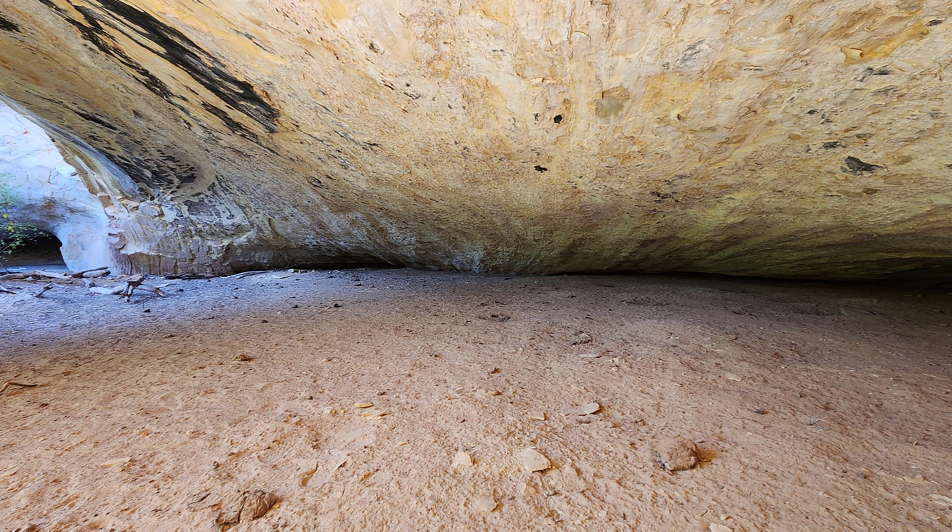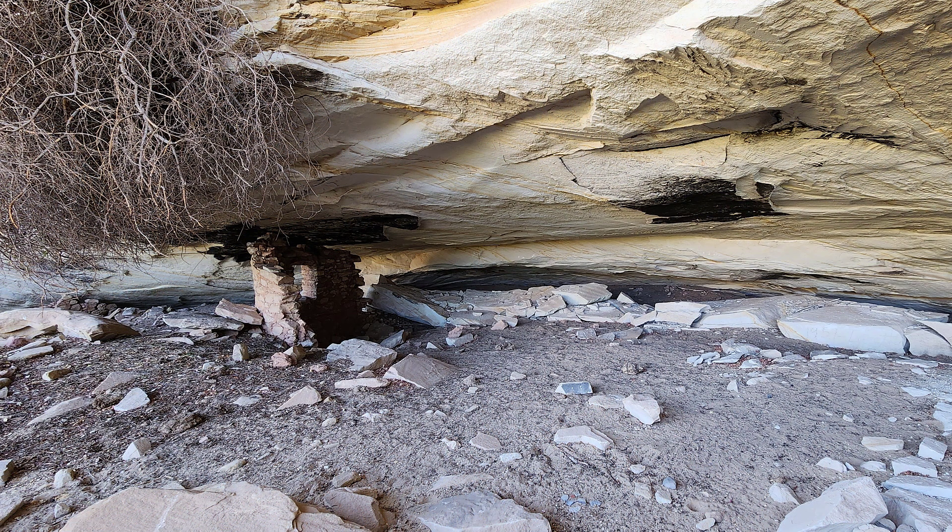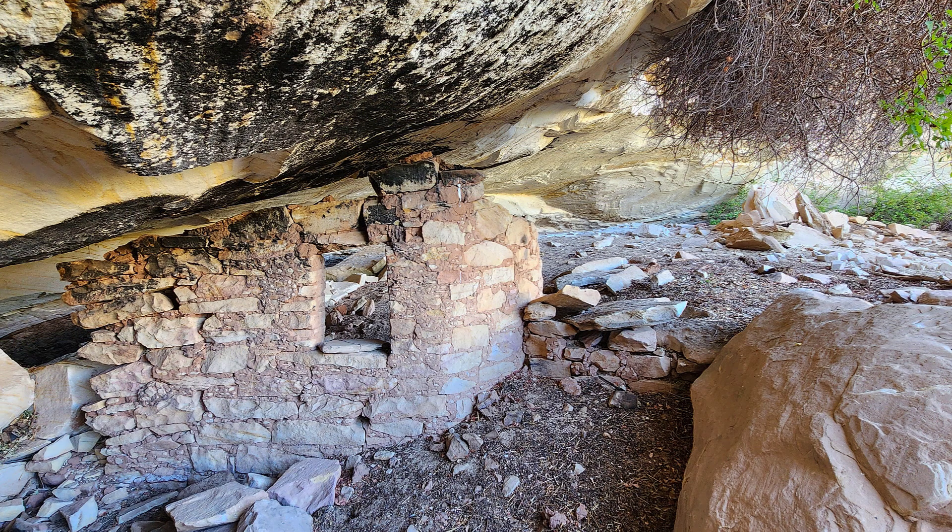Amazingly, today it's almost impossible to tell that this cave was ever excavated, because the next year they came back and restored the site by backfilling it. There is one small dwelling in the far corner of the cave. This structure, and the Pastel Ruin, were both built approximately 1,000 years after the Basketmakers — so it's doubtful the people who lived in these structures even realized the burials were there.